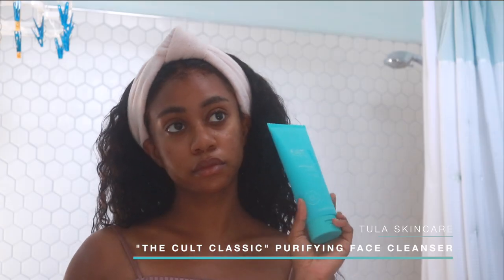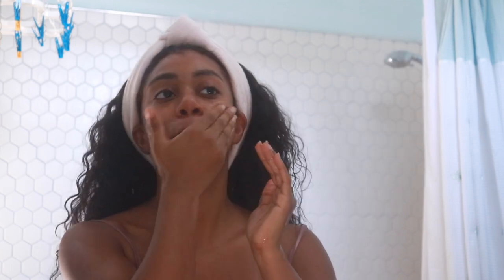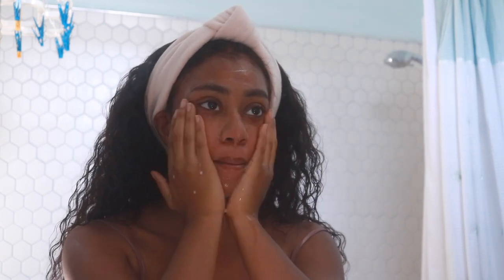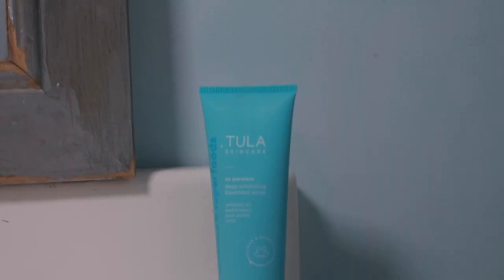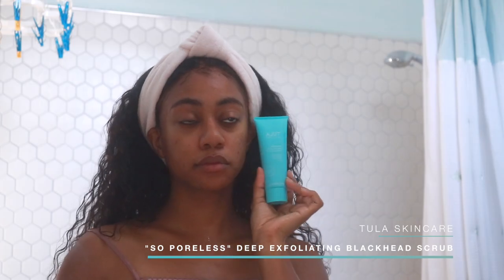The purifying face cleanser gets all the dirt off my face, especially if I have any makeup on, and it doesn't leave your face feeling stripped. To target my pores twice a week, I go in with the So Poreless Deep Exfoliating Blackhead Scrub.